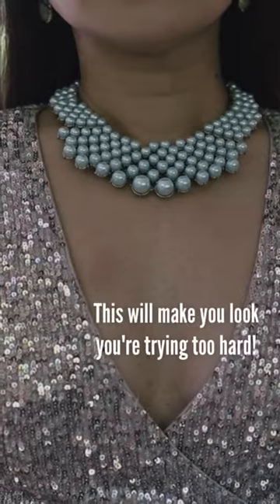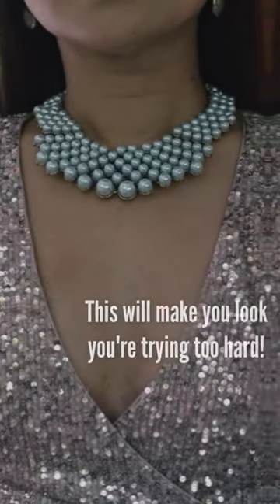Number 4: over-accessorizing. Especially if your dress already has sequins, this can make it look like you're trying too hard.